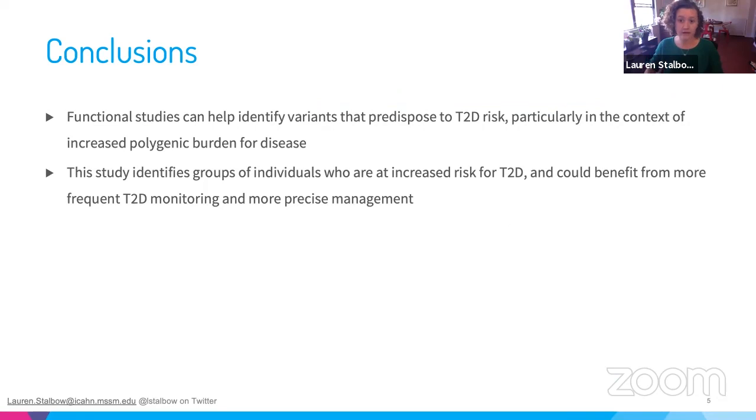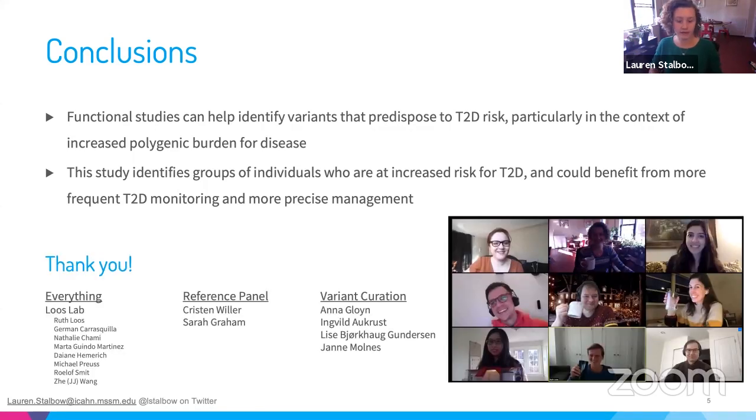Our takeaways are that functional studies were helpful in identifying variants that predisposed to diabetes, particularly when the carrier had high polygenic susceptibility for the disease. This study could help identify individuals who could benefit from more precise disease prevention and management. Thank you — happy to take any questions.